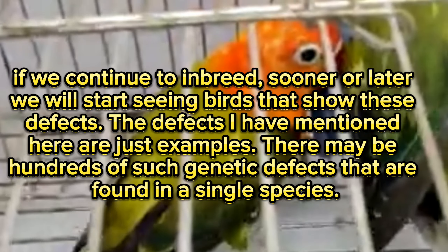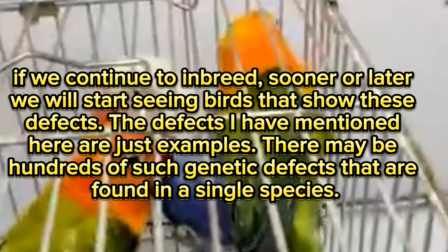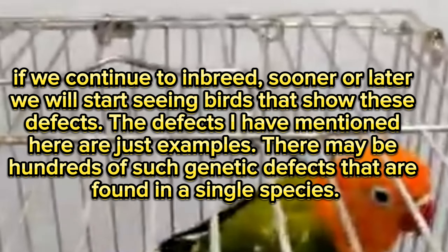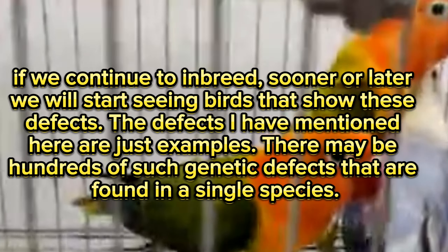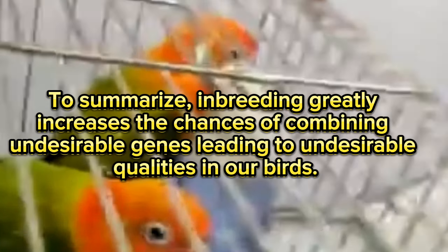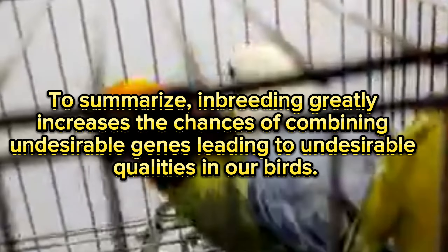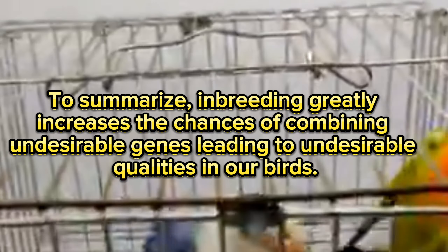If we continue to inbreed, sooner or later we will start seeing birds that show these defects. These are just examples — there may be hundreds of such genetic defects found in a single species. To summarize, inbreeding greatly increases the chances of combining undesirable genes, leading to undesirable qualities in our birds.